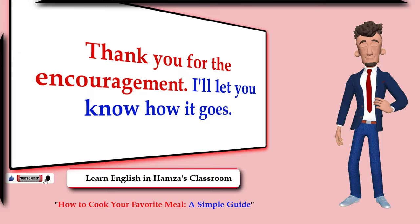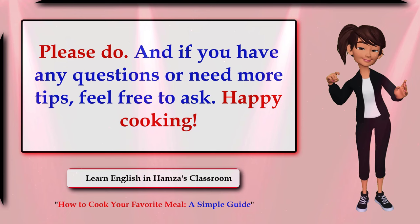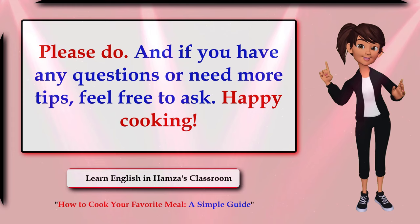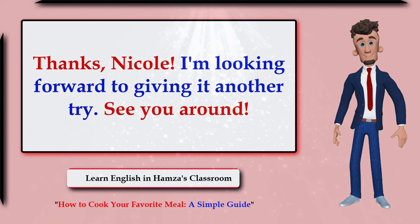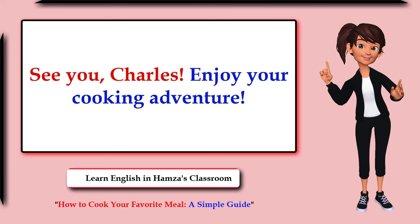Thank you for the encouragement. I'll let you know how it goes. Please do, and if you have any questions or need more tips, feel free to ask. Happy cooking! Thanks Nicole, I'm looking forward to giving it another try. See you around. See you Charles, enjoy your cooking adventure!